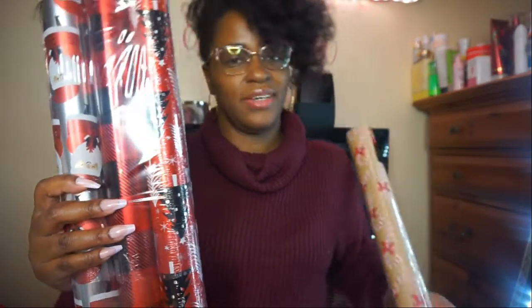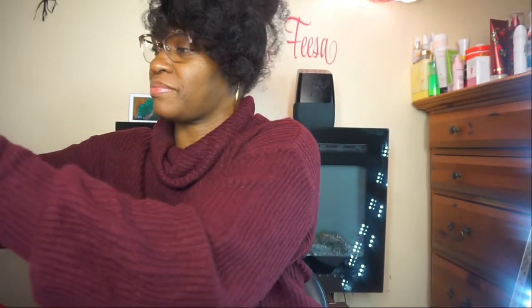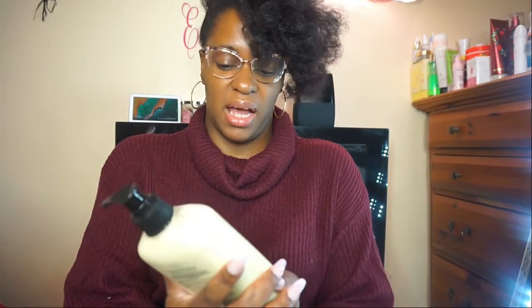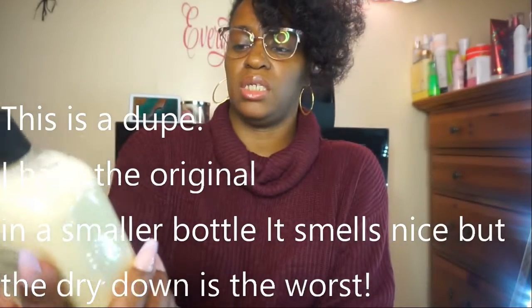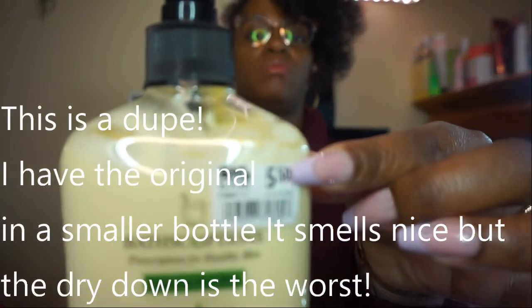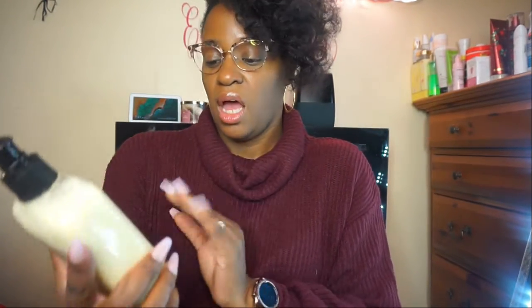I wanted some lotion in the living room so people can put lotion on their hands after they wash or use hand sanitizer, since the Dove is mine. I got the Hempz lotion — the honeydew and pineapple scent — and this was five dollars and fifty cents. You know Hempz is expensive — normally between thirteen and twenty dollars. This is a body moisturizer but I just want it in the living room for guests.